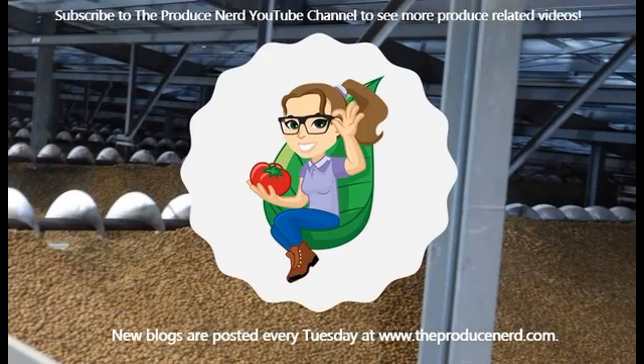Thank you for watching. Please subscribe to theproducenerd.com where a new blog will be posted every Tuesday.